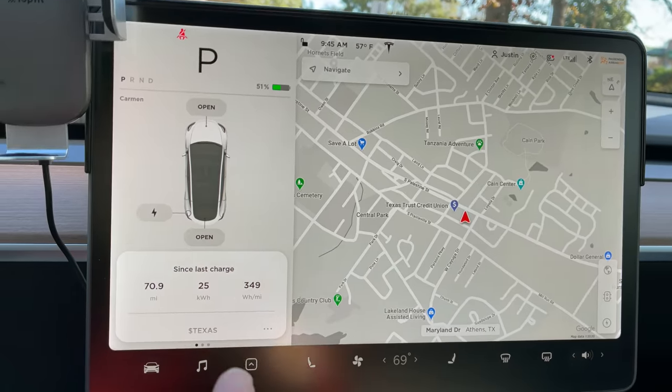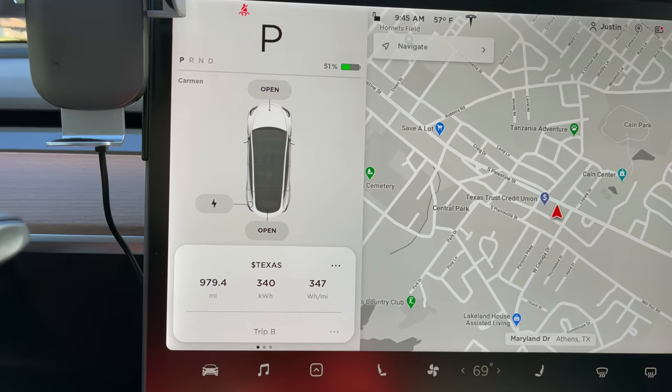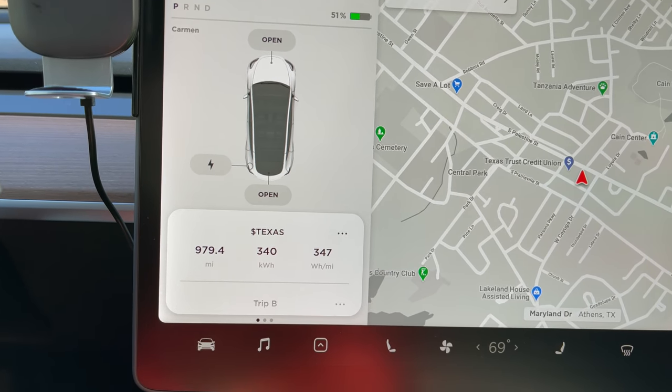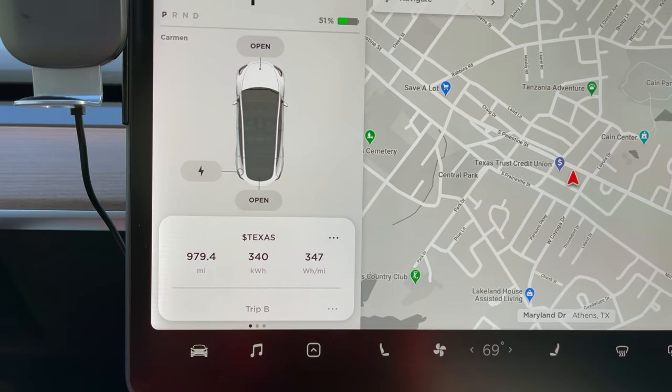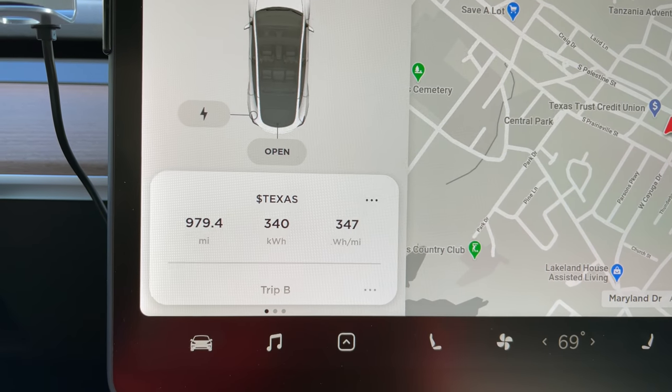We made it! Not too bad of a trip. That last leg was 70.9 miles at 349 watt-hours per mile — not the greatest, pretty hilly, doing about 75 mph. For the whole trip: 979.4 miles, 340 kilowatt-hours at 347 watt-hours per mile, which is probably the worst road trip we've done from an energy consumption standpoint.